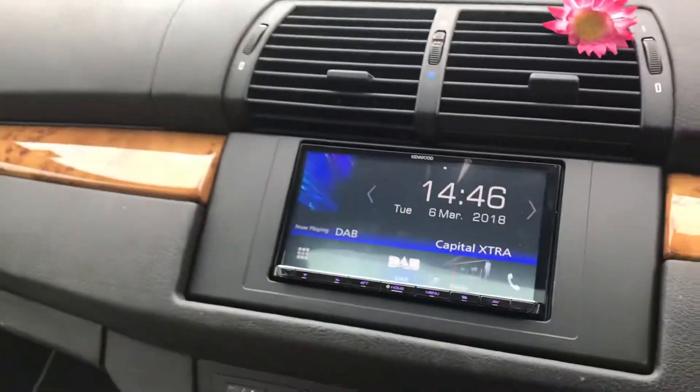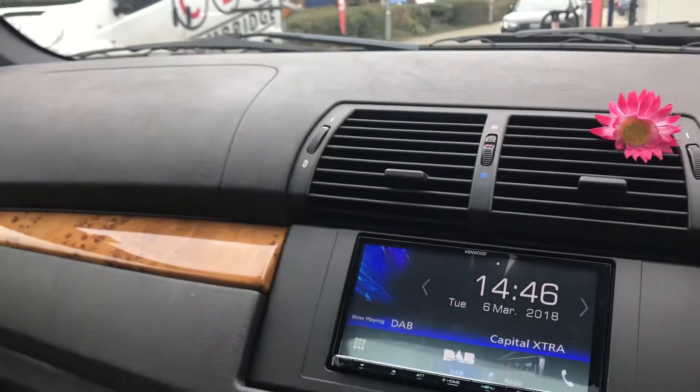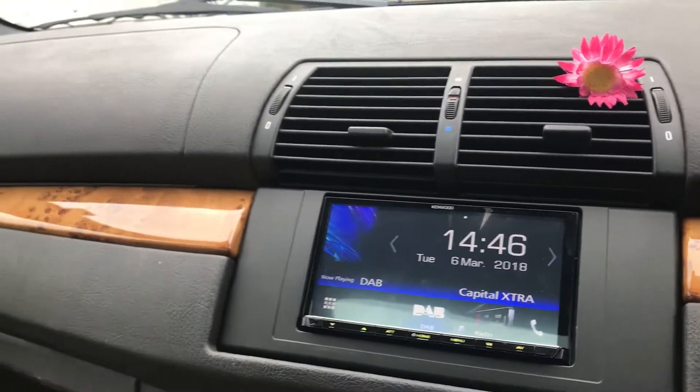This vehicle used to have a navigation system with an amplified system as well. What we've done is bypassed that amplifier and installed a Hertz Energy component set in the front.